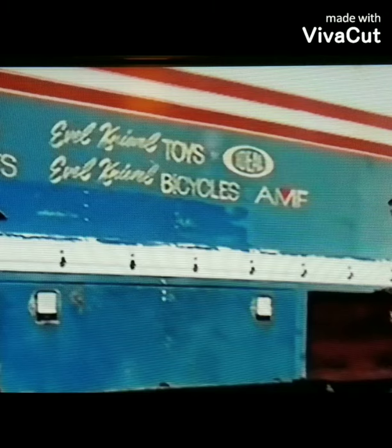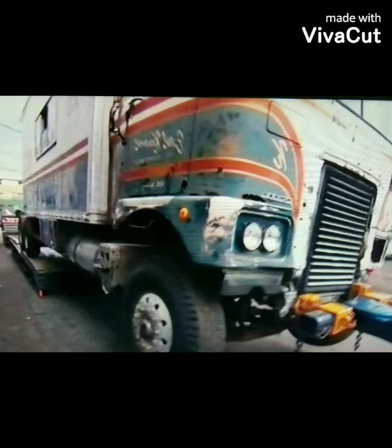Every detail and decal of this truck tells the story of how awesome this truck was back in its day.